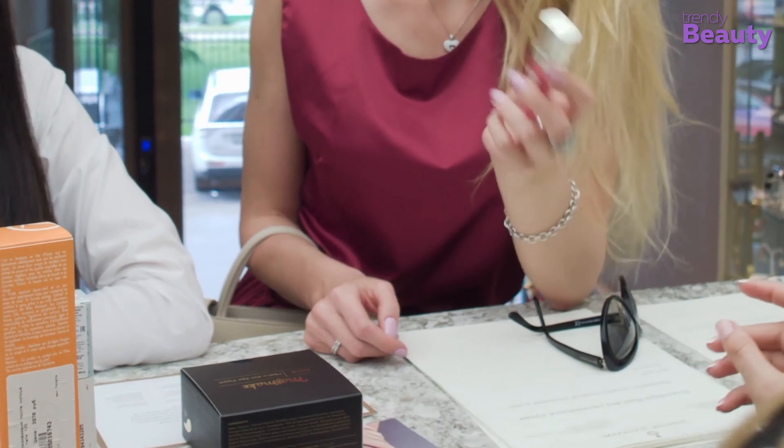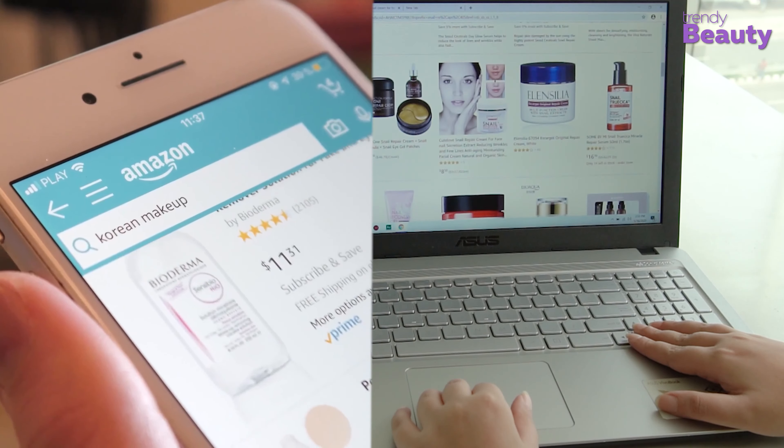The Trendy Beauty Team, consisting of skincare and beauty experts, presents the best suitable products for you based on testing, reviews, and recommendations. We research thoroughly for each category on ingredients, formulas, pricing, and feedbacks of users, so that you get the best products for your skincare, saving your time.